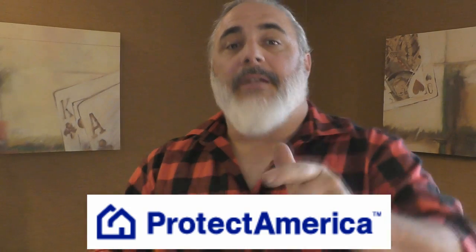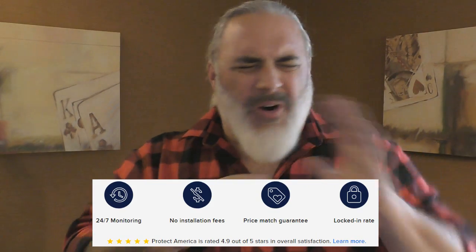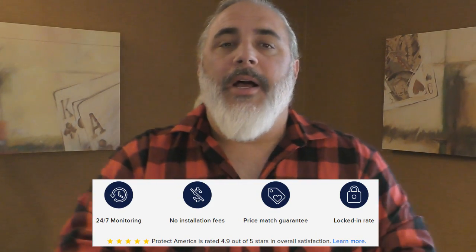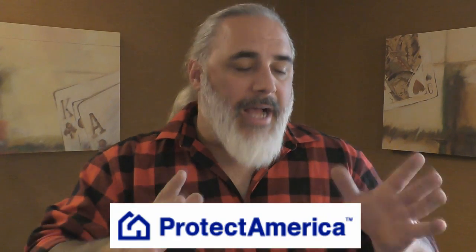I'd like to thank ProtectAmerica.com — Protect America is sponsoring this month's videos. They have rates starting at $19.99 a month and up, and have been voted Consumer Digest Best Buy since 2008 in home security. They have all the bells and whistles — sensors, all wireless, no drill, no mess — with 24-hour, seven-days-a-week monitored security. We spend hundreds of dollars on shooting classes and self-defense for personal security, but what do we do for our home? With Christmas right around the corner, check out ProtectAmerica.com — Consumer Digest Best Buy for home security since 2008.